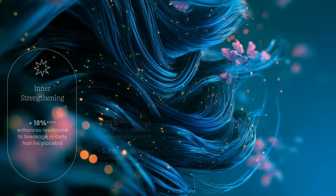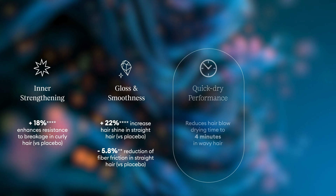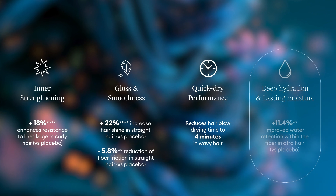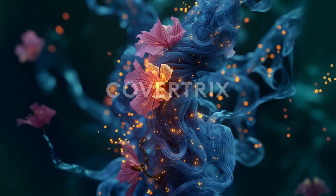Reinforcing hair strength, boosting shine and softness, accelerating drying to reduce heat exposure and save time, while delivering protection by locking in essential moisture and shielding against external humidity — Cova Tricks, the bio-intelligent shield for personalized hair care.